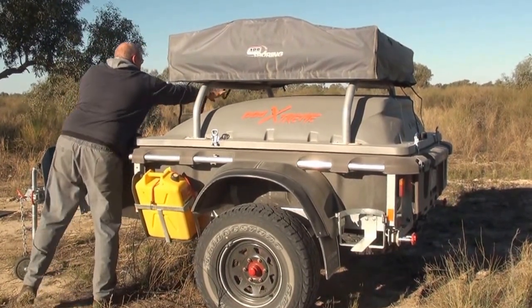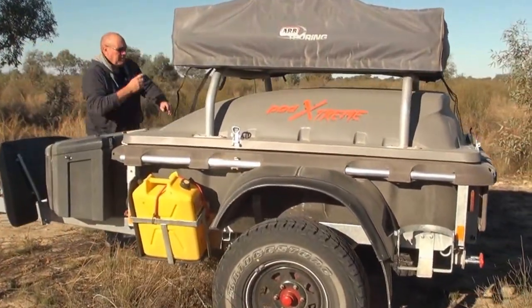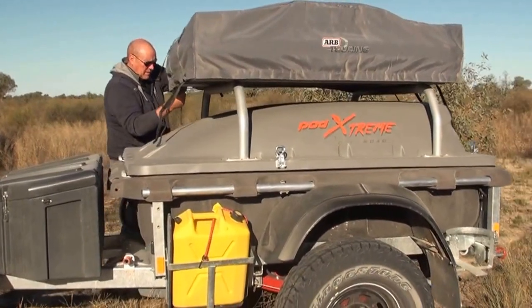We've previously done a video on the pod all-roader where we took it along on our dual cab to the Euro Awards and showed just what an excellent off-road vehicle camper trailer these are.